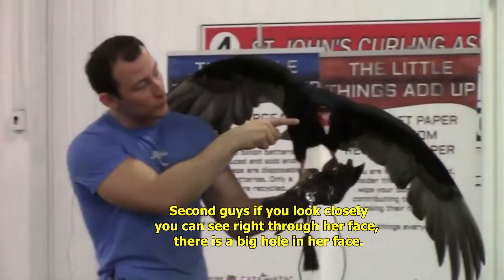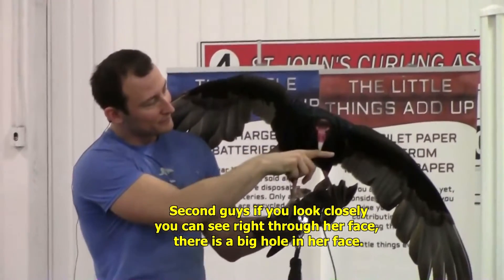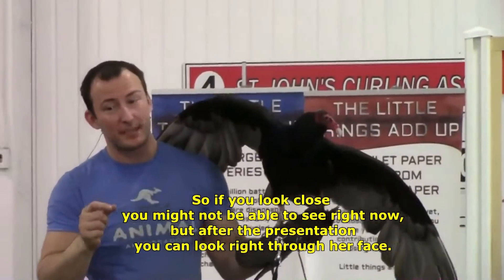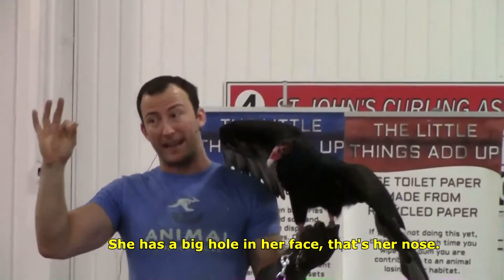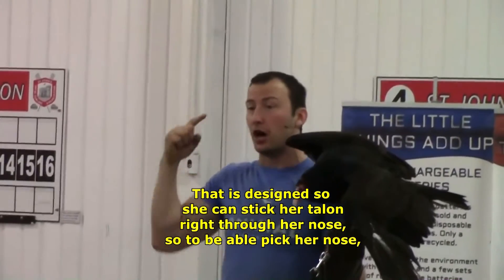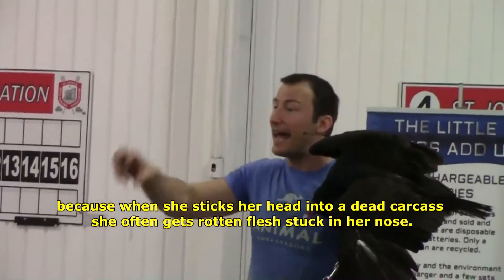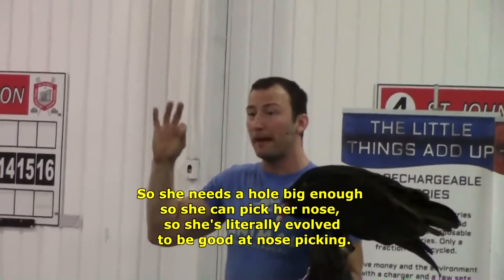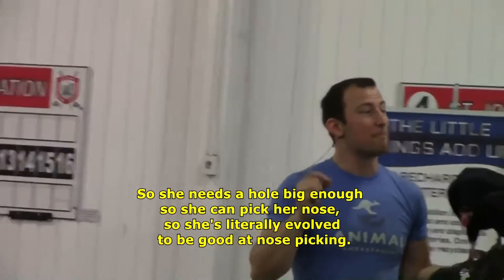Secondly, if you look closely, you can see right through her face — there's a big hole in her face. After the presentation, you can look right through her face. She has a big hole in her face; that's her nose. It is designed so she can stick her talon right through her nose to be able to pick her nose. Because when she sticks her head into a dead carcass, she often gets rotten flesh stuck in her nose, so she needs a hole big enough so she can pick her nose. She literally evolved to be good at nose picking.